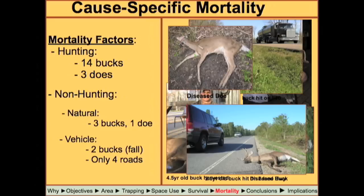As far as what killed the deer out there, we had 14 bucks killed by hunters and three does harvested by hunters. For non-hunting mortality, we had three bucks that died of disease or unknown natural causes and one doe that also succumbed to disease. Interestingly, we had two bucks hit by cars. There were actually only four roads in the study site — three two-lane highways and Interstate 10, only one of which had decent traffic: Rosedale Road.